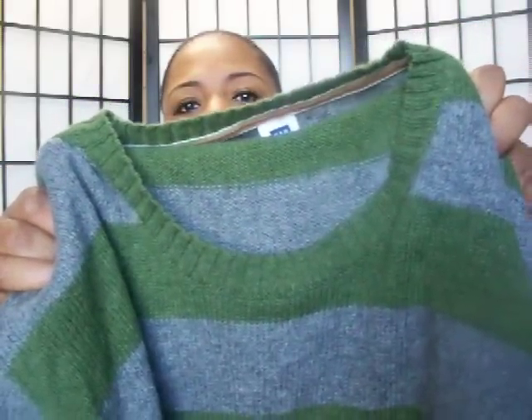My last item for me is this really cute Gap sweater. It's like a real pretty army green with gray stripes — I love this sweater. It's wool and cotton, a really pretty color. I love army green and gray. This Gap sweater was a really good buy and I believe the sweaters were four dollars.